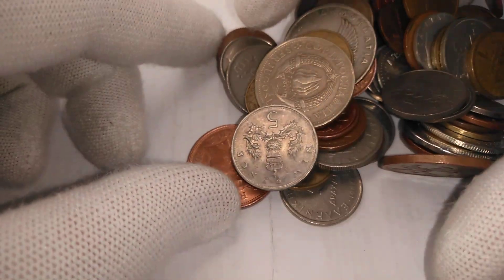It's time to check another handful of coins from the Bundesbank bag. Let's grab a handful and see if there are any surprises for us today.